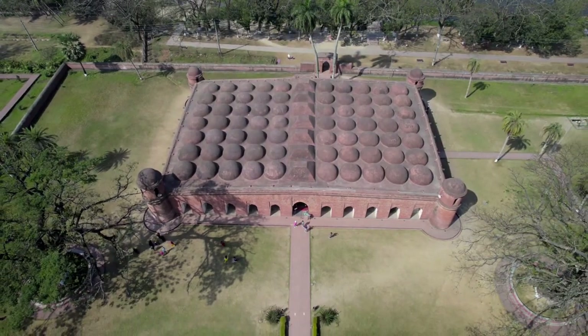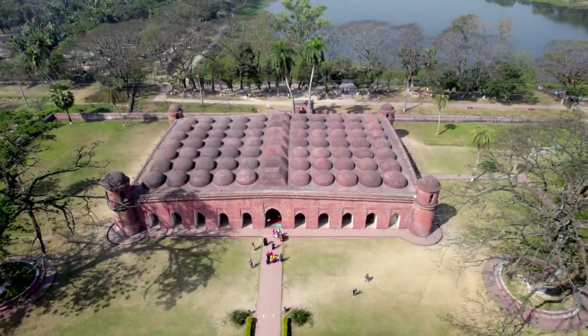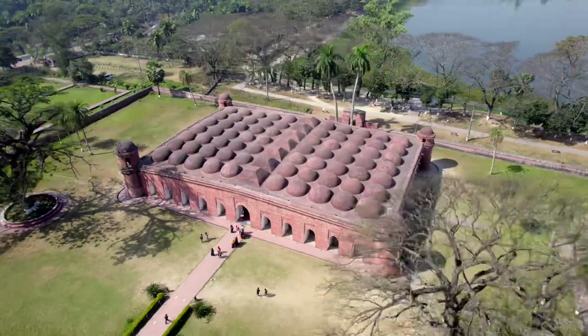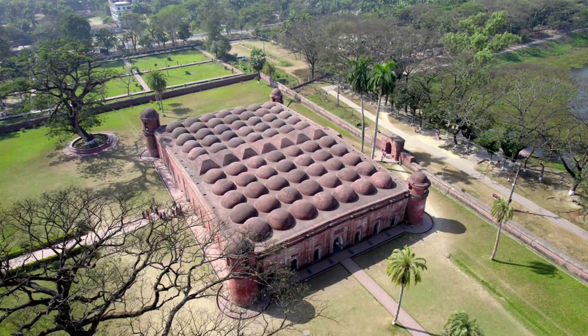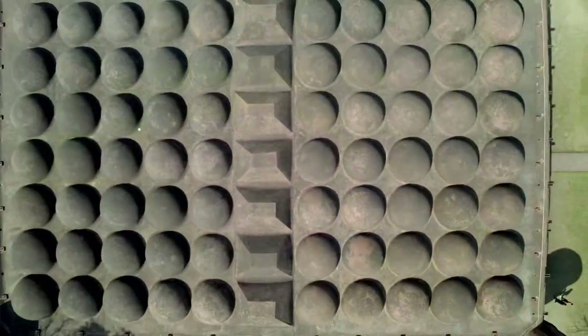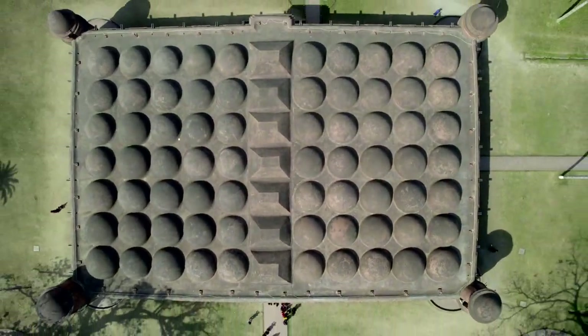It reminds you of Turkish architecture, and the roof is incredible because it has 77 small domes. Inside there are 66 columns and even 10 mihrabs. Let's go and discover the inside.